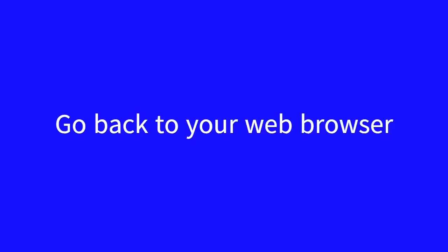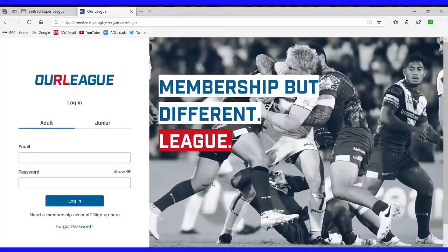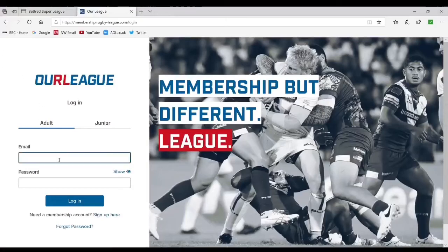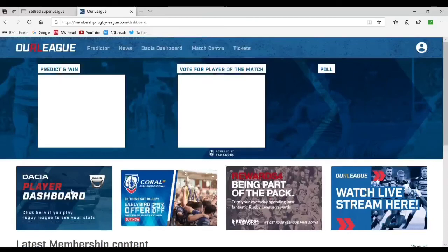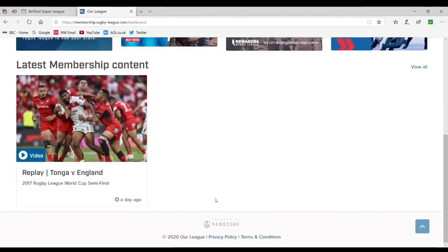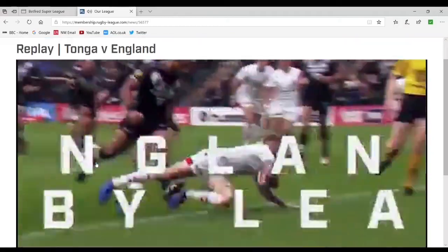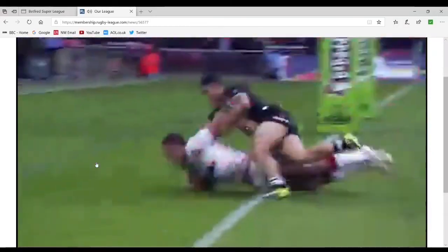If we go back to our web browser and type in the address shown on screen, it brings you up to the actual Our League login. We'll log in with the email address we registered with and the password we created to open the account, then hit the login button and it takes us through to our Our League page. You can see along the title bar at the top there are lots of different things available throughout the season. Scrolling down, there's different content — especially while we're at home there'll be lots of things we can potentially watch. There's a replay on there at the moment: Tonga versus England 2017. You'll be able to watch the match highlights.